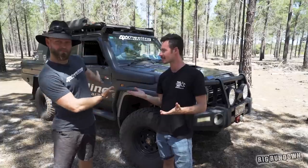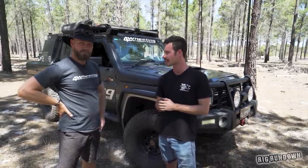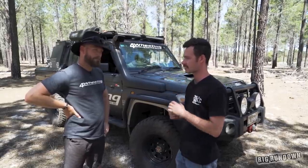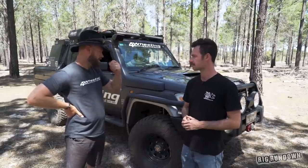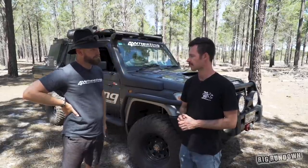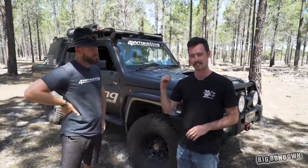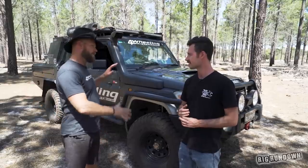We're here with Ronnie Dahl — finally got his Cruiser here. Not too long ago we did the rig rundown on the Patrol, and now we're doing the Cruiser, which I'm pretty excited about because it's probably one of the most famous 79s in Australia. So what year is it? It's 2013 — a 2013 GXL, had it since new, bought it at Big Rock Toyota, drove straight out. And you've had it six years.